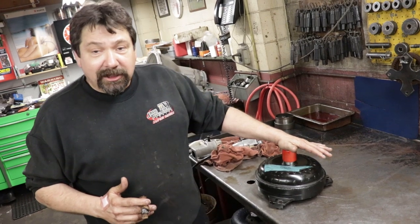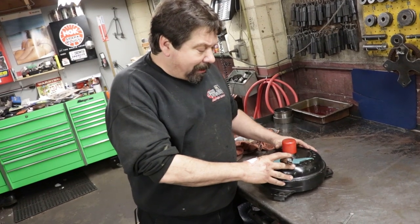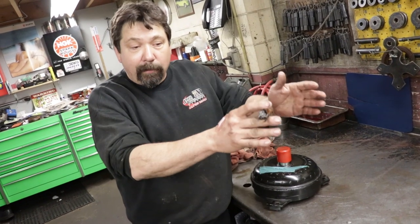What the converter does is it helps transfer the power from the motor to the transmission, from the transmission to the rear end to get the car motivated.